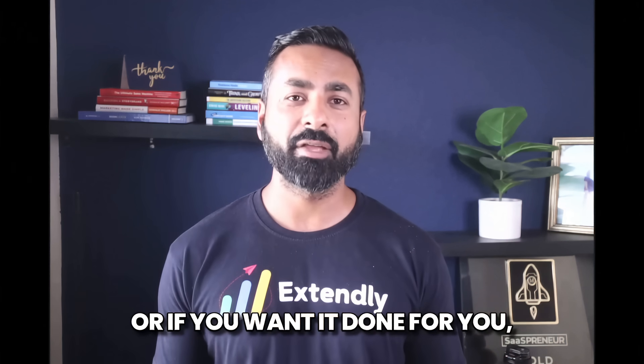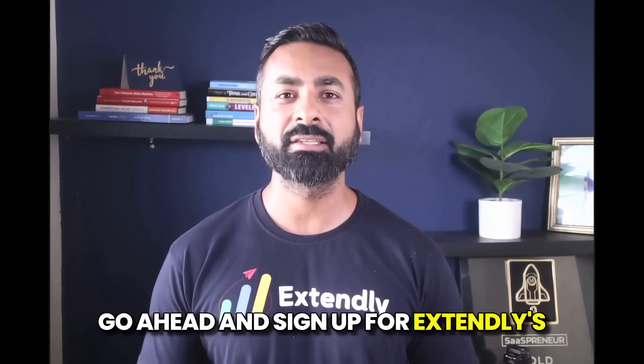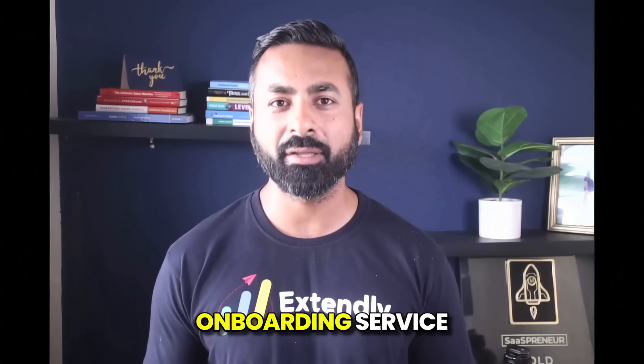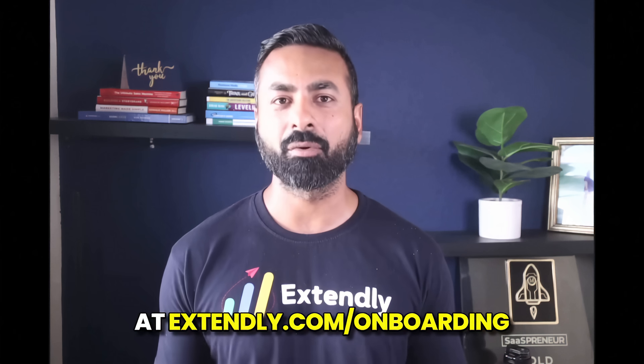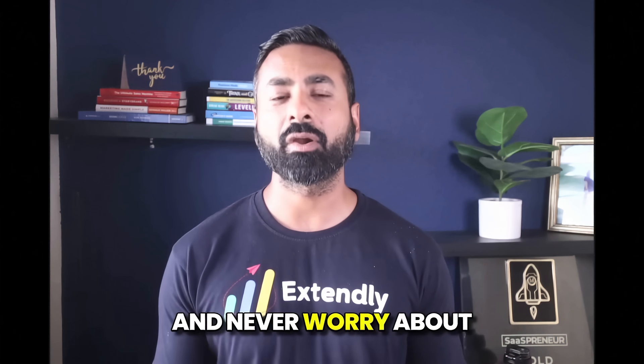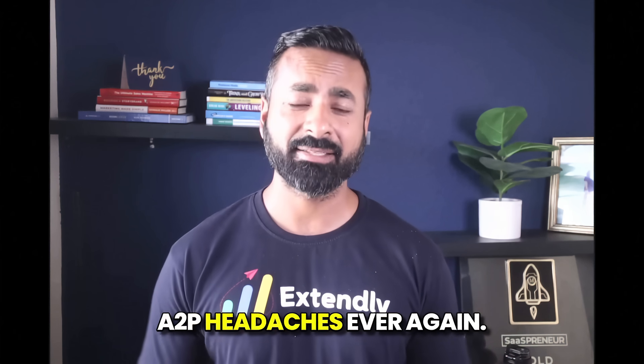Or, if you want it done for you, sign up for Extendly's done-for-you white-label onboarding service at Extendly.com/onboarding — and never worry about A2P headaches ever again.